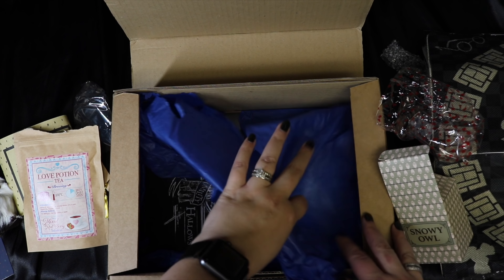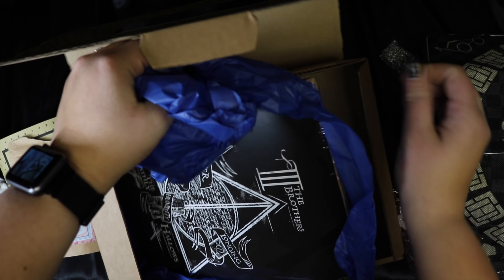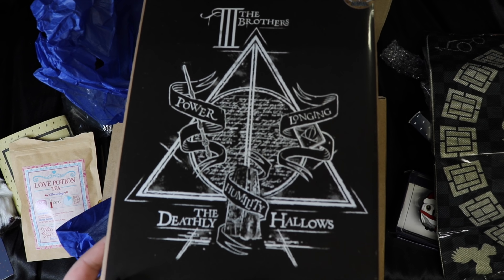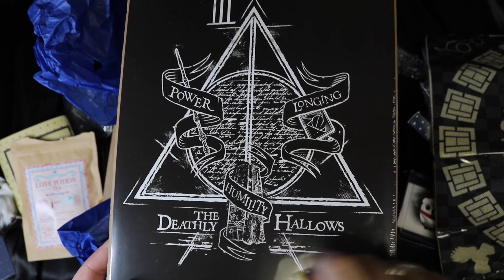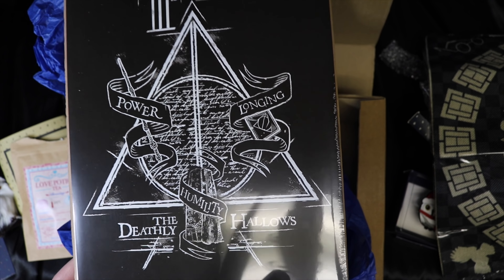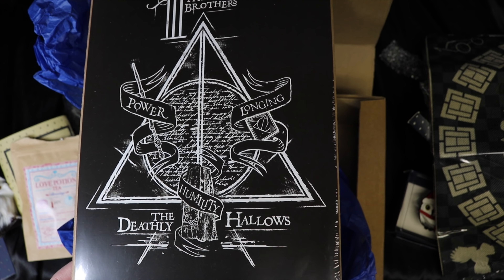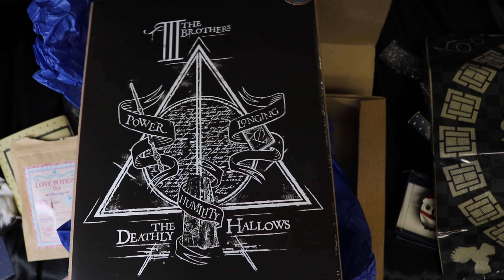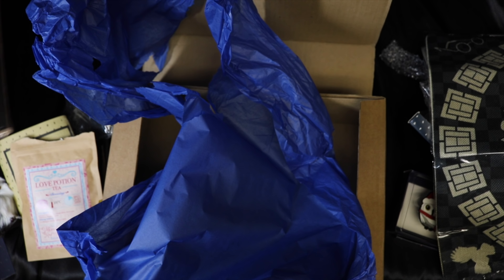We always get some kind of art in these boxes, and I can already see it's a Deathly Hallows piece. It's the Three Brothers illustration with the words 'power,' 'longing,' and 'humility,' featuring the Elder Wand, the Resurrection Stone, and the Cloak of Invisibility. It's labeled as a Geek Gear licensed exclusive. I actually have a bigger version in a brown and sepia tone, but I love this size in black and white — it'll match my Harry Potter room perfectly.